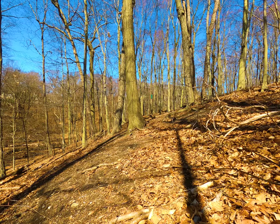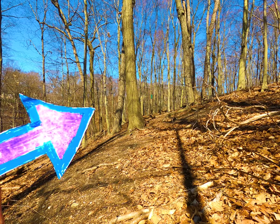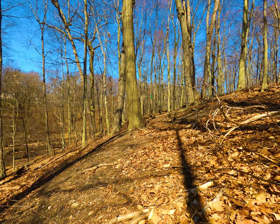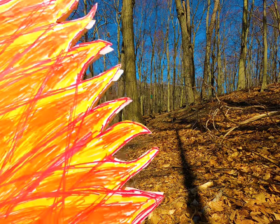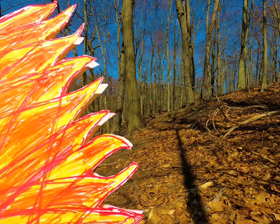Now, if you answered like me the first time I heard this question, you'd say the downhill side. It makes sense, right? As the fire comes up the hill, it's going to start pressing right into the downhill side of the trees. But guess what?